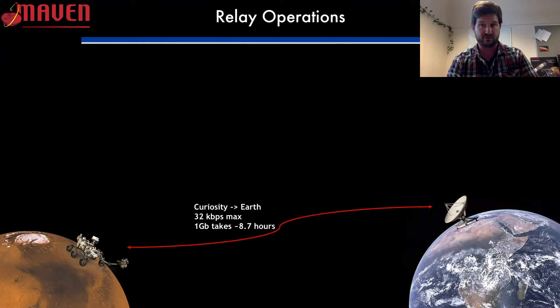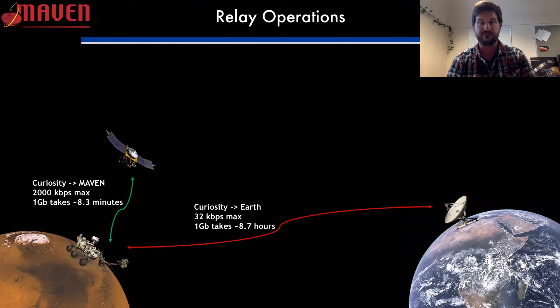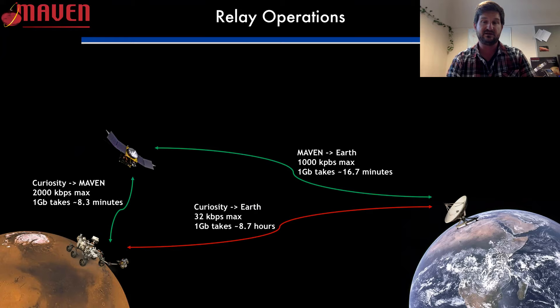Instead, if you have an orbiter in orbit around Mars that's much closer, Curiosity is able to communicate more effectively with that asset. Going from Curiosity to MAVEN, bandwidth jumps up to about 2,000 kilobits per second as a maximum, so that gigabit of data only takes 8.3 minutes to get to the spacecraft. We can then transmit back to Earth at about half that rate — a thousand kilobits per second — so that gigabit takes about 16.7 minutes to get back to Earth. Even accounting for setup time, you get quite a bit more data back to Earth much faster using a relay.